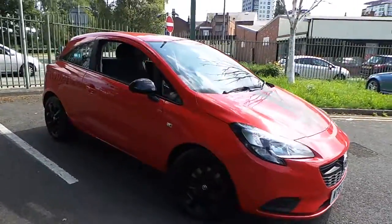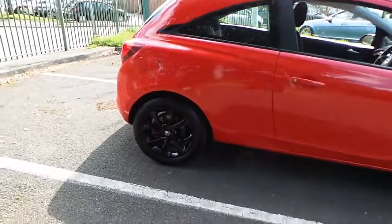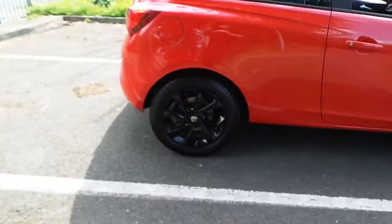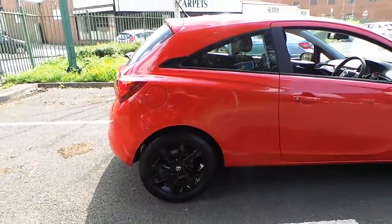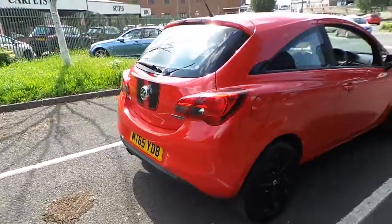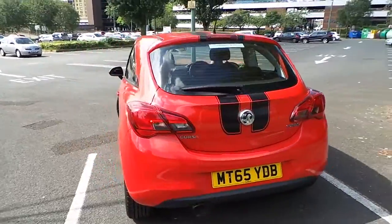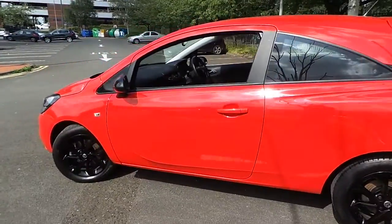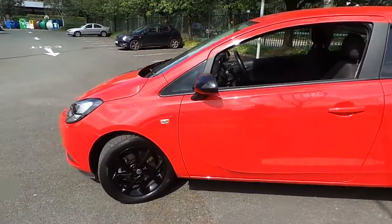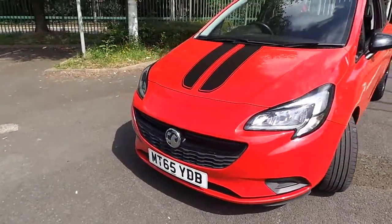Finished in flame red with black 16 inch alloy wheels and carbon effect stripes. It's also got daytime running lamps.